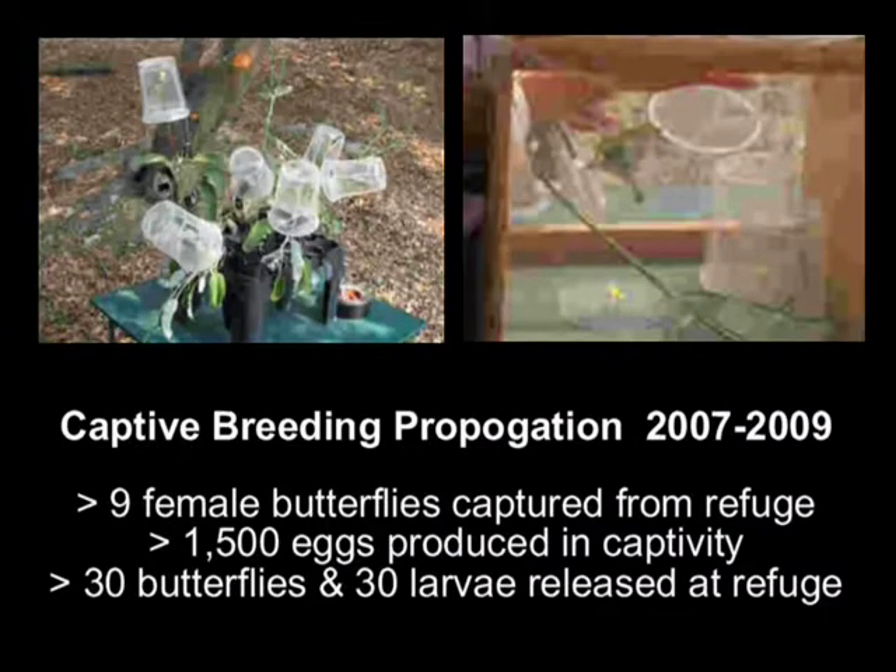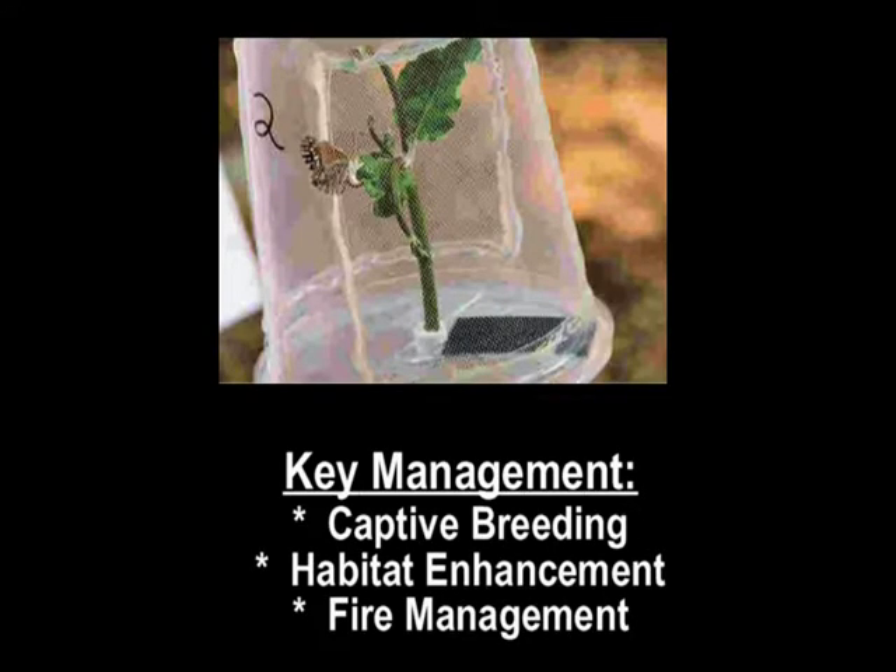In 2007, we started a captive breeding program for this nearly extinct butterfly. Nine females were originally captured, and now 1,500 eggs have been produced in captivity as insurance against this butterfly's extinction. In 2008, 30 adult butterflies and 30 larvae were released back to the refuge.